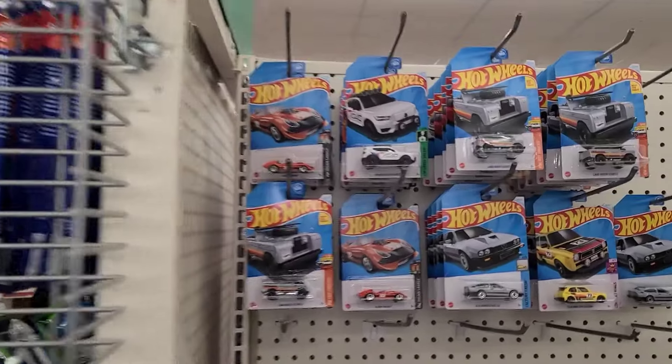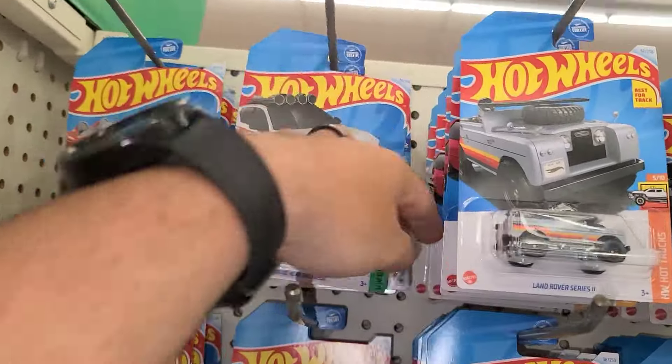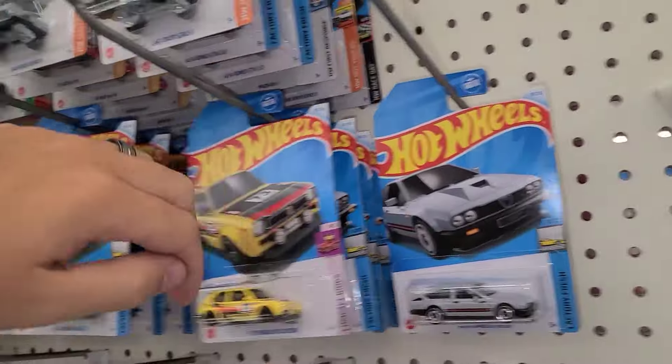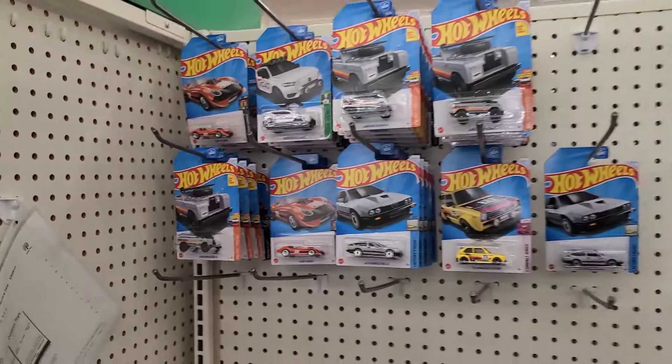Welcome back to the Don't Die Cast family. We are at Dollar Tree doing Dollar Tree Tuesdays. Let's see what they got in here. This is why I usually don't stop and videotape Dollar Trees — there's like a handful of cars in here and they've been here forever.